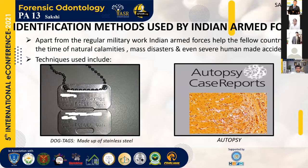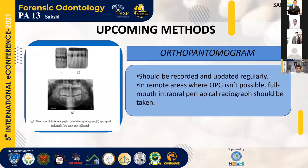Indian Armed Forces have active participation in helping our country through many crisis situations, apart from their regular military work. The techniques used currently for identification include dog tags, regular autopsy, and mustering. The picture on the left-hand side is of a typical dog tag.